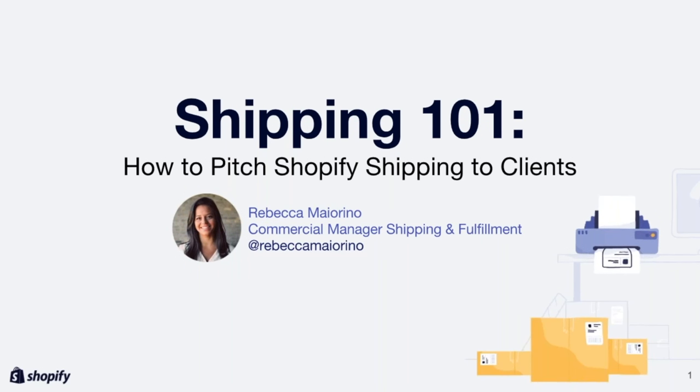Hello, everyone. Thank you for coming out to today's partner session. I'm Rebecca Maiarino, Commercial Manager of Shipping and Fulfillment here at Shopify, and I'll be moderating today's session. For those of you who have to cut out halfway through the webinar or your connection drops, we'll be recording the webinar and sending it to everyone in a couple of weeks.